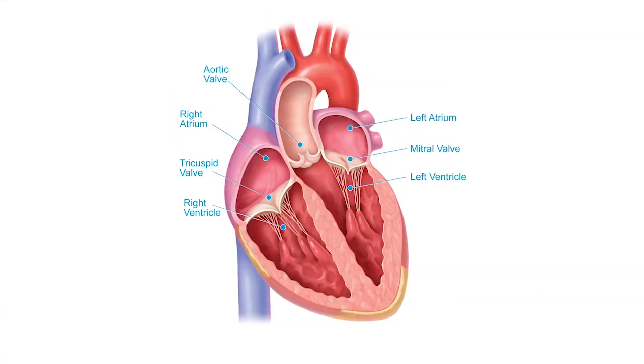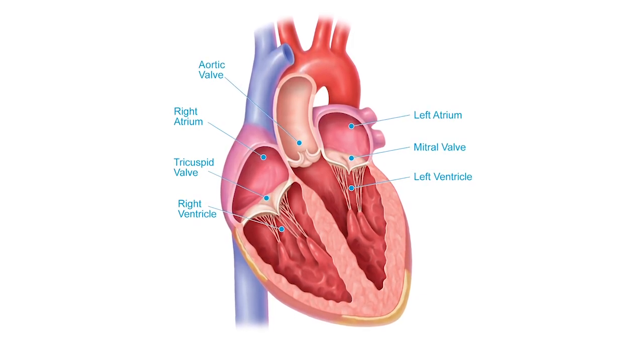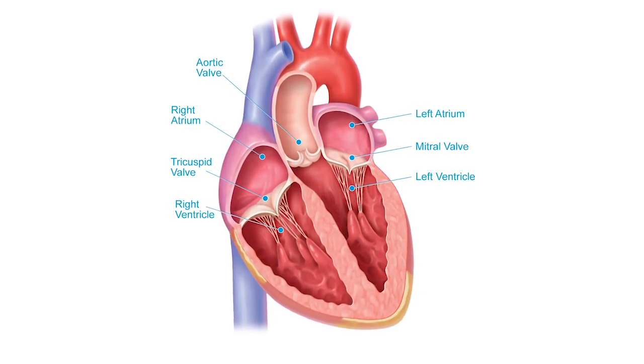Your heart beats thousands of times per day, pumping dozens of gallons of blood each hour. It pumps blood through your lungs, where the blood is replenished with oxygen, and it pumps it back out to the rest of your body. The heart has four chambers. The upper two chambers are called the left atrium and the right atrium, and the lower two are called the left ventricle and the right ventricle.